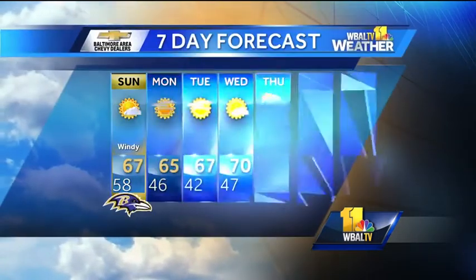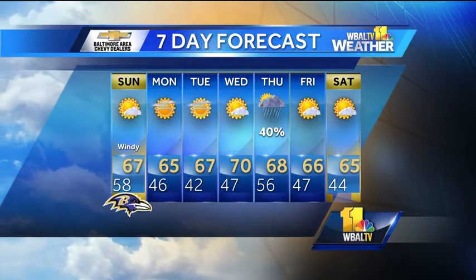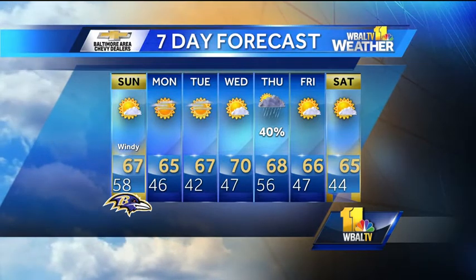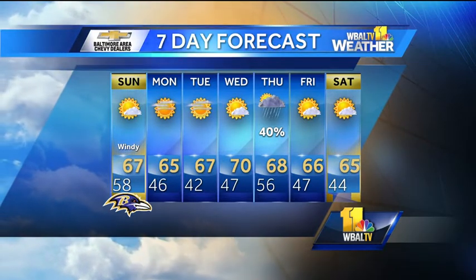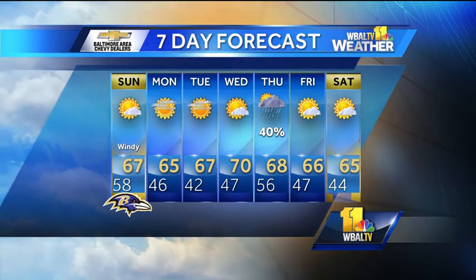The seven-day forecast looks like this: Monday, Tuesday, Wednesday — quiet weather, lots of sunshine. It's going to be kind of chilly at night with temperatures dropping into the low forties, but afternoon highs in the sixties. The next chance for rain is on Thursday, and that'll just be scattered showers. Then it'll clear up as we head into next weekend.